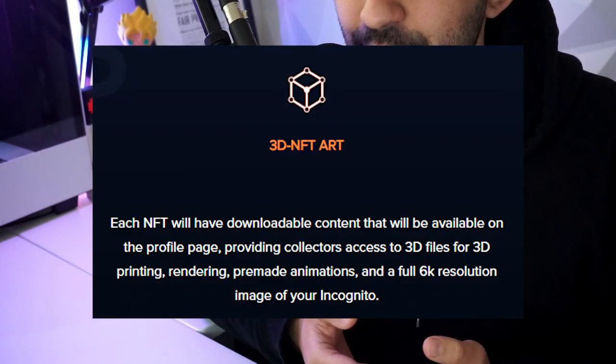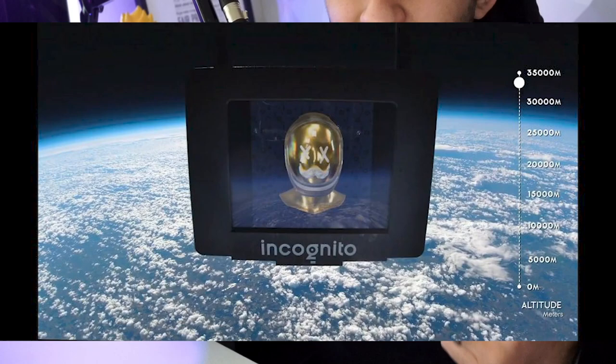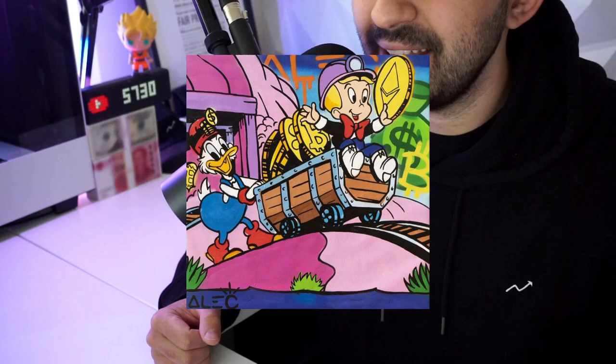You'll be able to get 3D files for 3D printing, and you can download the NFT in 6K resolution. They're constantly rewarding their icon holders with $200,000 in buybacks, $100,000 in givebacks and rewards, merch. They are actually going to outer space. Lego sculptures, Alec Monopoly painting rewards, metal prints, liquidity pools. They've already 3X'd their floor price from the minting price.